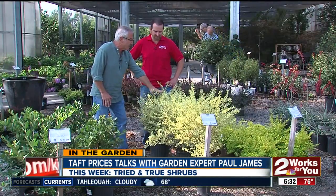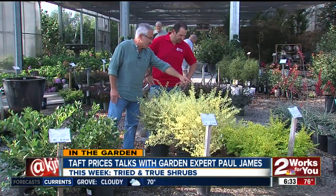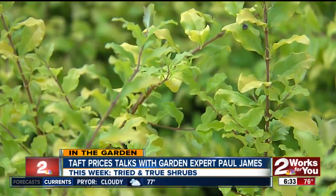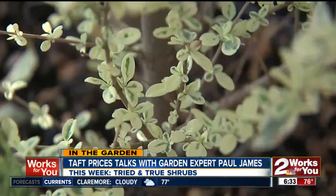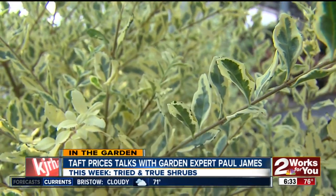This is the variegated privet. My favorite is a new introduction — I just planted one of these last weekend, called Sunshine. That's three to five feet; you can actually shear it and keep it lower. This will get pretty large — eight to ten feet — but you can also shear it and keep it smaller. A couple of nice variations here.